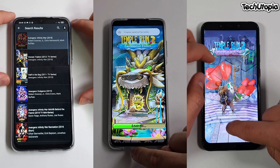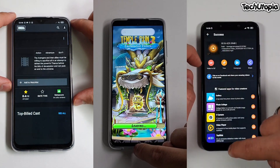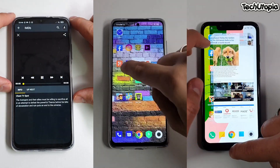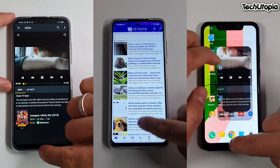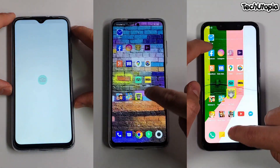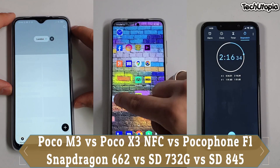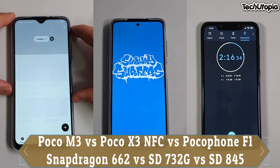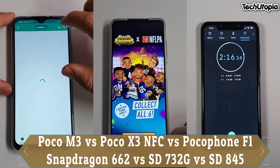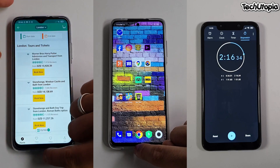POCO M3 has a 6.53-inch screen. By the way, I have here the 64GB variant with 4GB RAM. There's a difference between 64 and 128: the 64GB has UFS 2.1 storage, while the 128GB ROM has UFS 2.2 storage, which should be slightly faster in opening and reopening apps.